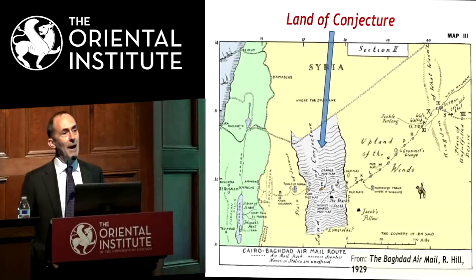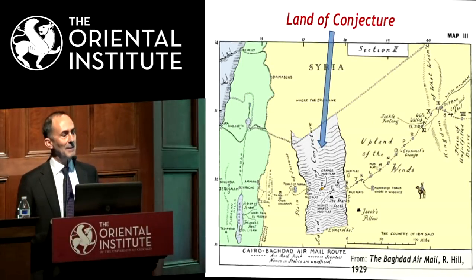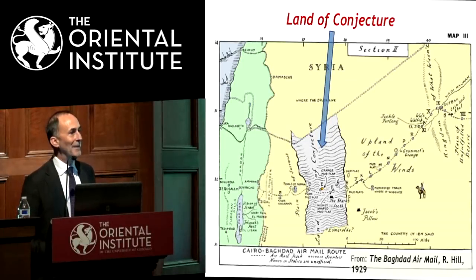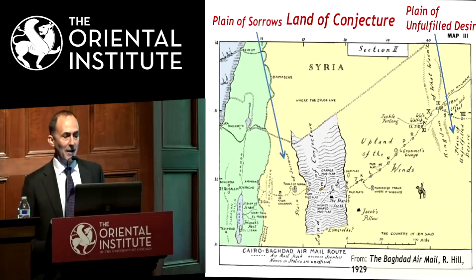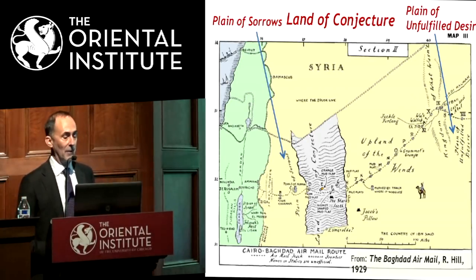I can't resist pointing out a few other names he gave to places visible below him. He did acknowledge the Bedouin probably had different names for the landscape he was flying over, so "land of conjecture" was probably not the local term. Probably also not "the plane of unfulfilled desire," which I've highlighted, nor "the plane of sorrows" — which probably reflects more on the loneliness of being a lone RAF pilot crossing the desert.